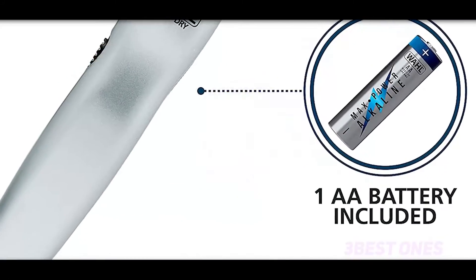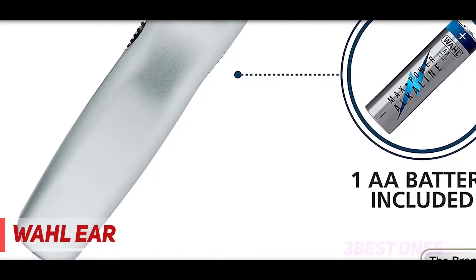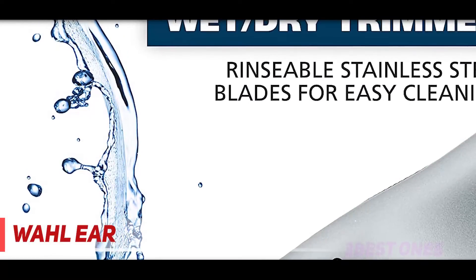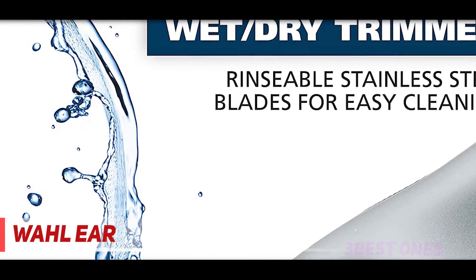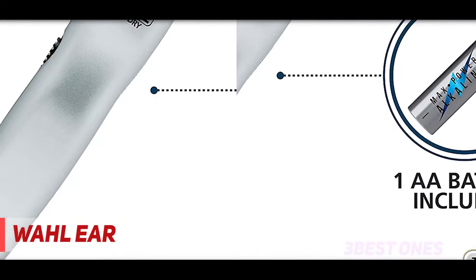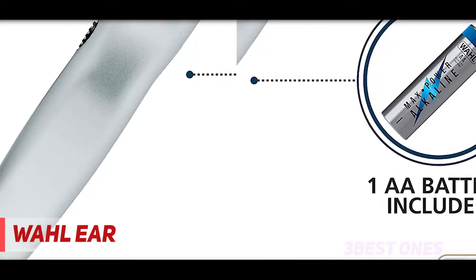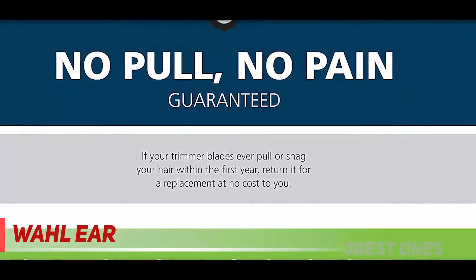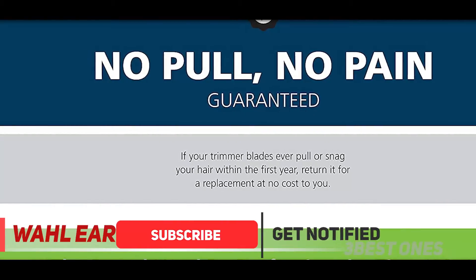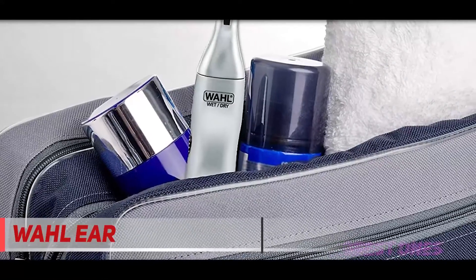Starting at number three is the Fleepow nose hair trimmer. It's exceptionally versatile, and with a single push of a button you can take care of hair in your ear and nose, or reshape beards or eyebrows. It offers a lot from one single grooming device. The best aspect of the tool is its dual edge blades, which use a 360-degree cutting action to make sure you don't miss a spot.